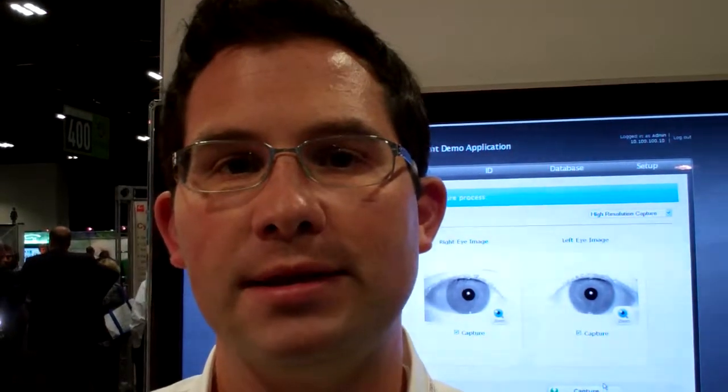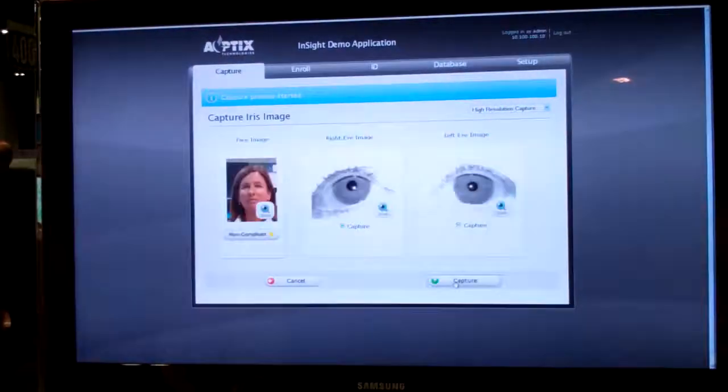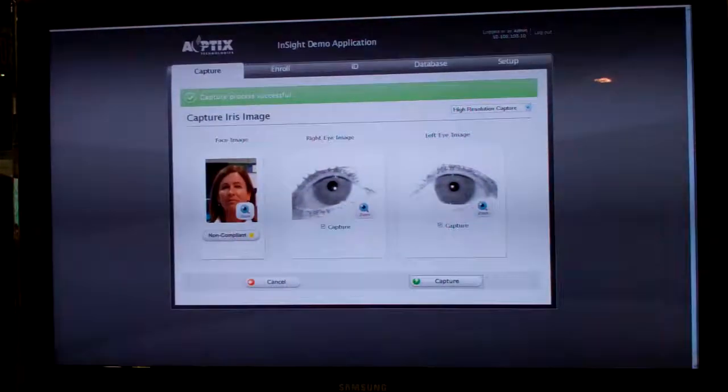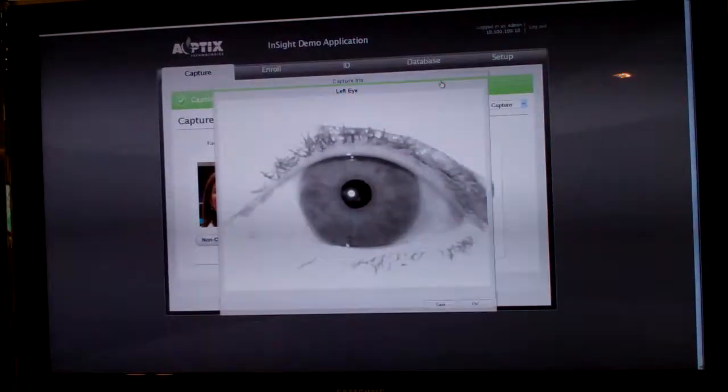Today we're going to demonstrate the system. As you can see, it works at a distance of one and a half to two and a half meters. The system works by finding a person's face, finding their eyes, and then capturing the biometric. It takes just a few seconds, and what you'll see is it collects passport-quality face and high-quality iris images.